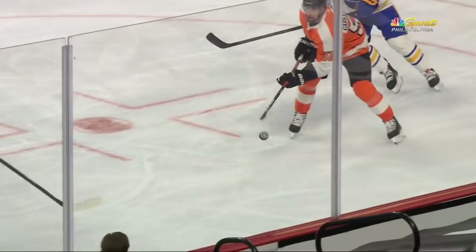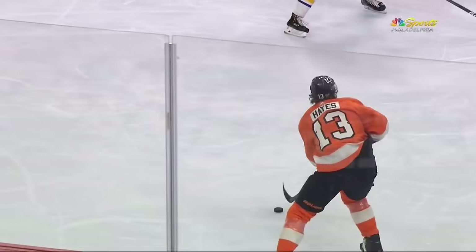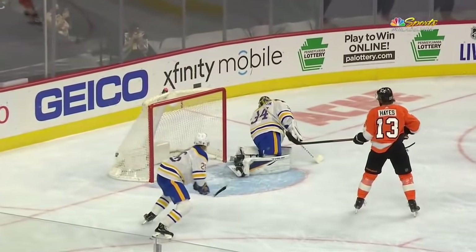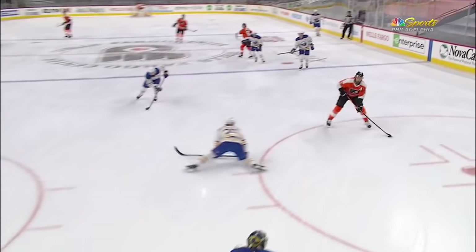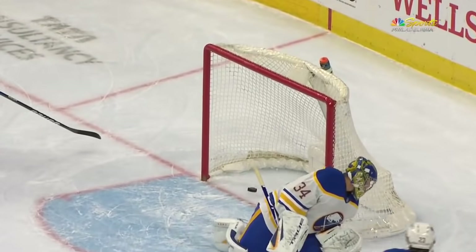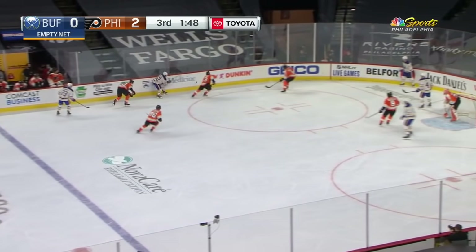They flip the puck through the neutral zone — an area the Flyers were not able to get through in the previous game. They are tonight, and Voracek finishes off a beautiful pass from Kevin Hayes — worst goal total of the year for Jake, in fact going back to last season. But shot up high all out toward Voracek, kept in by Montour.